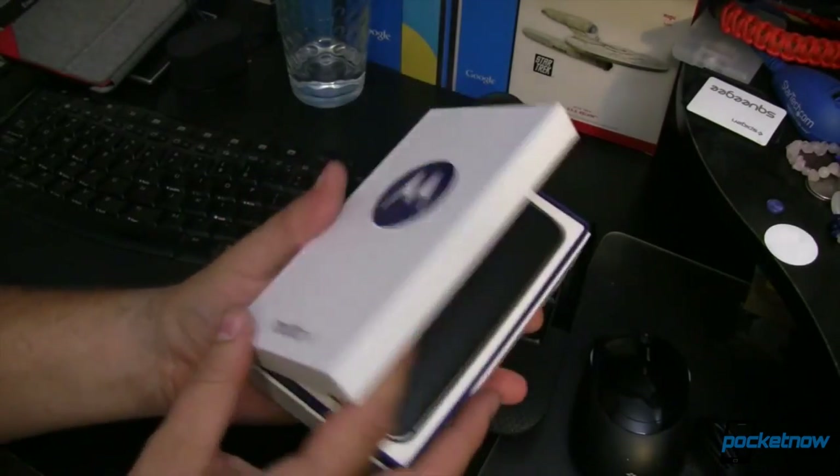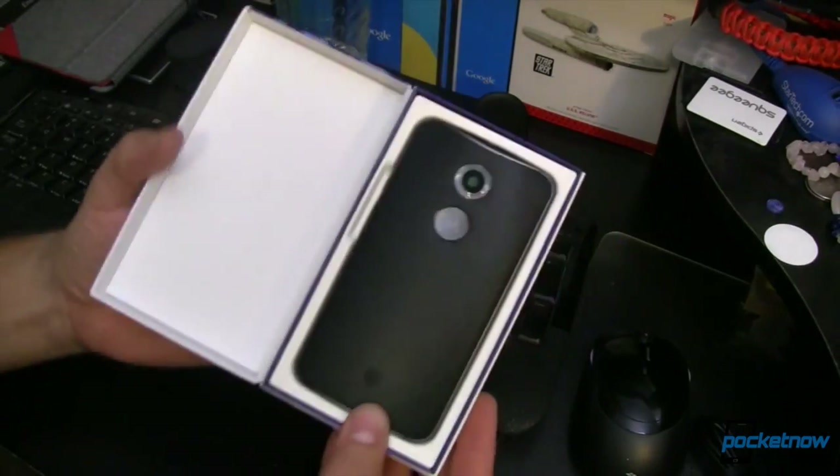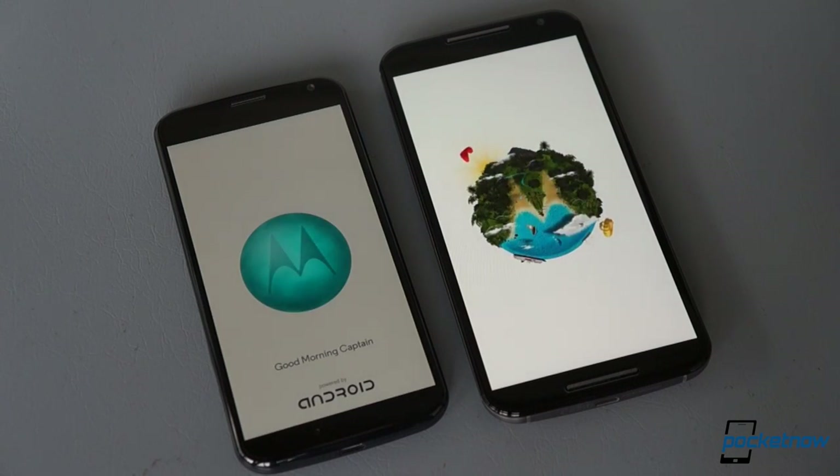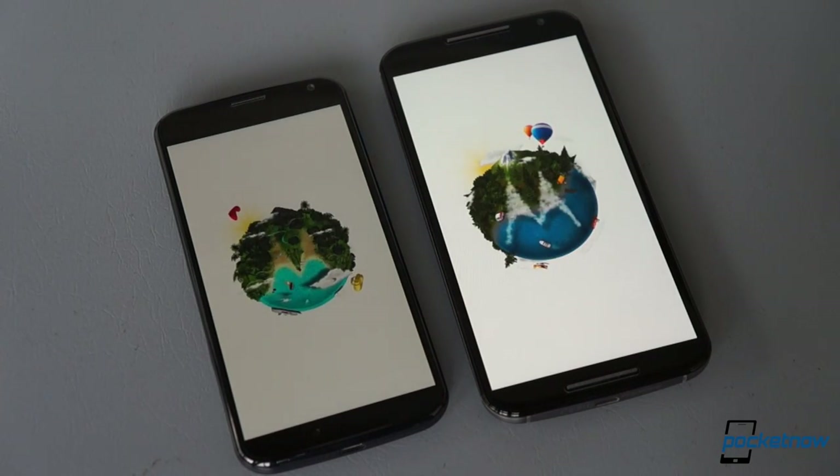We've only had the new Moto X for a few days, so to be clear, this comparison isn't a full review. If you don't want to miss our full review when it does land, subscribe here on YouTube and bookmark Pocketnow.com.